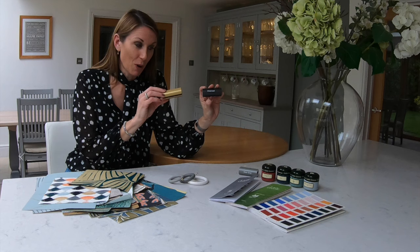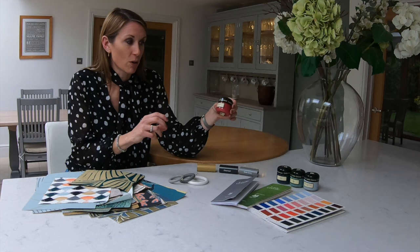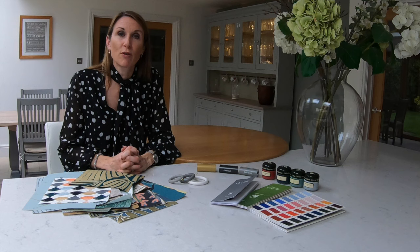So if there are any particular colours you'd like to see, please let us know. For Little Green, we can send out the colour cards, and we also sell the tester pots. We recommend that you paint some lining paper with two coats and test the paint colours before you purchase, because they can look different in rooms depending on where the light falls.